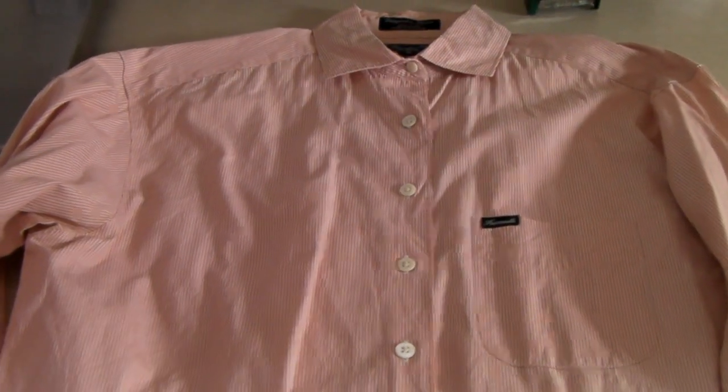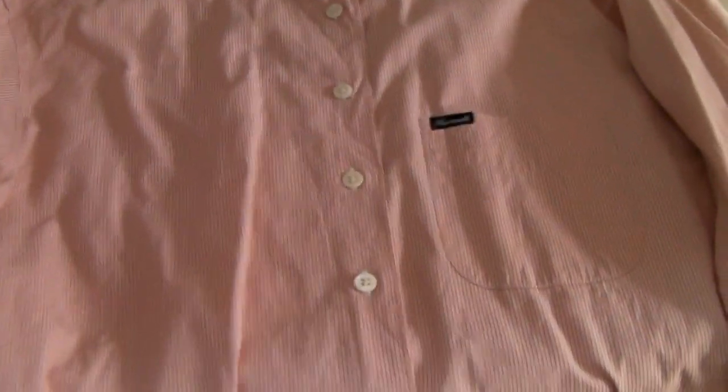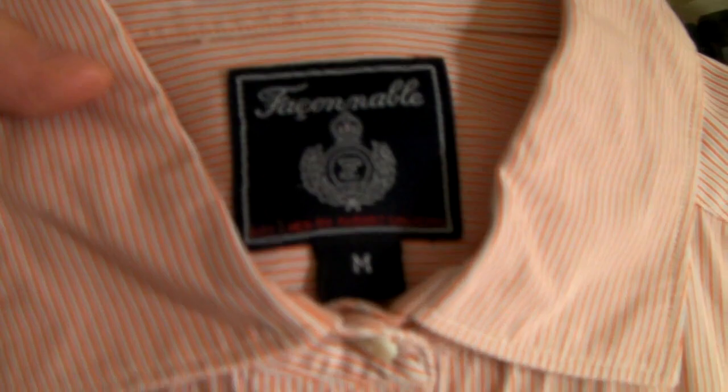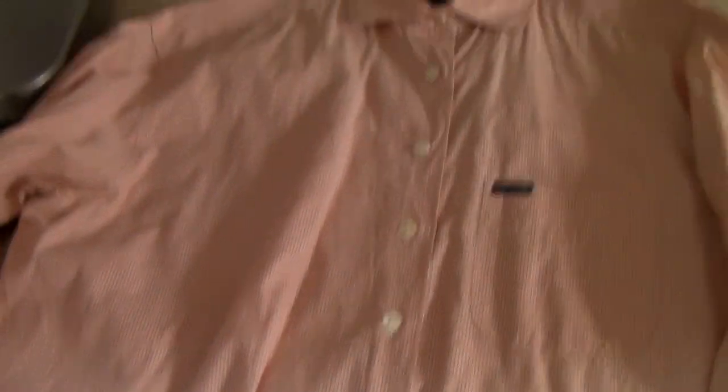We also sold another dress shirt. Jay's been listing shirts like crazy — we have over 200 of them. This brand, I don't even know how to say it — Faconable — and that sold for $20. Which isn't a lot, but when you have 200 to 250 shirts, that'll add up.